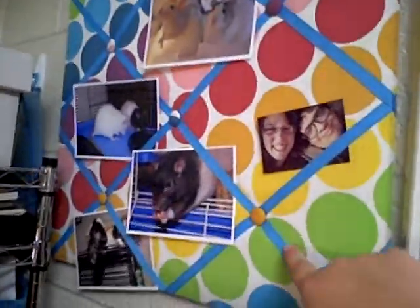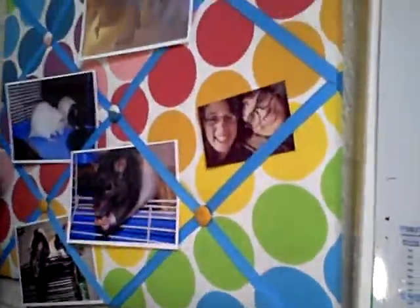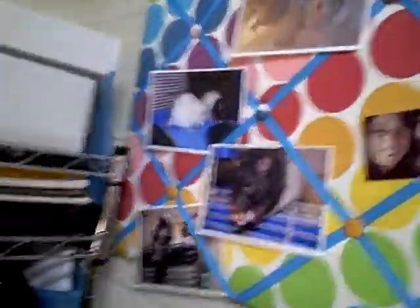We have a water filter in our fridge, and this is to keep track of it — we have to change it in October. Then I have pictures. I have a picture of you and me, but the picture frame wouldn't stand up so I have to figure out a place to put it. But I have pictures of my rats and a picture of Noah and I. And here's my calendar, which is really quite empty this month, which is a good thing, I guess.